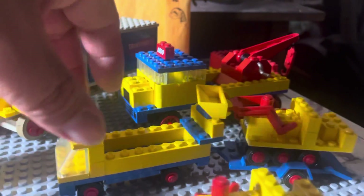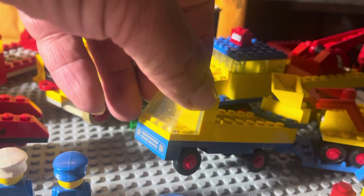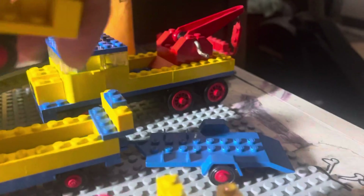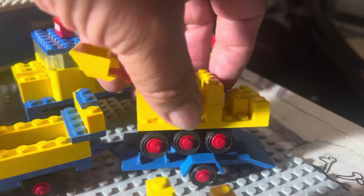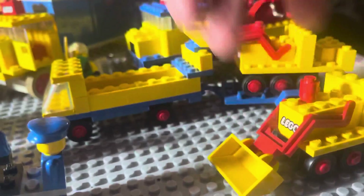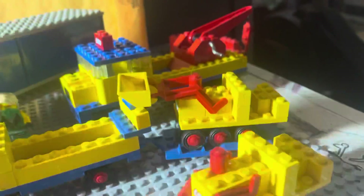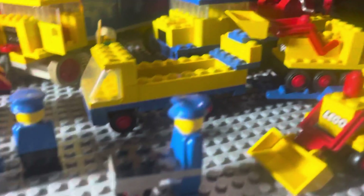Moving on now, we have set 492 with the 1x4 printed brick. This is a one-piece trailer — these are hard to get. You got to watch these joints. Here's one that's not on the trailer. If you notice, no hole on top of that one. And this is 1977.